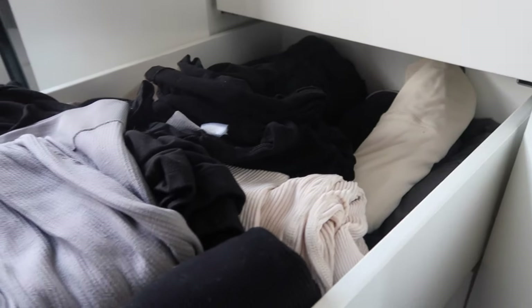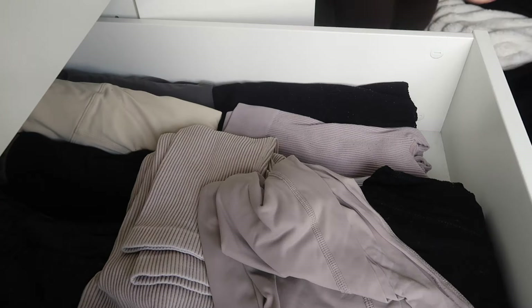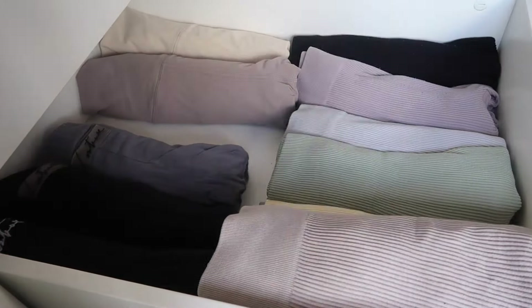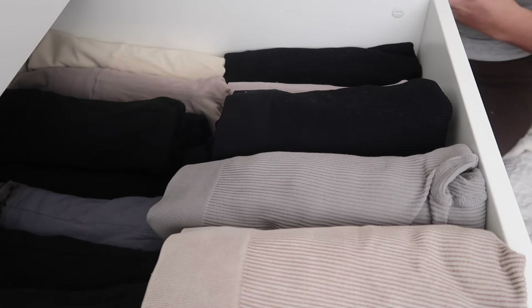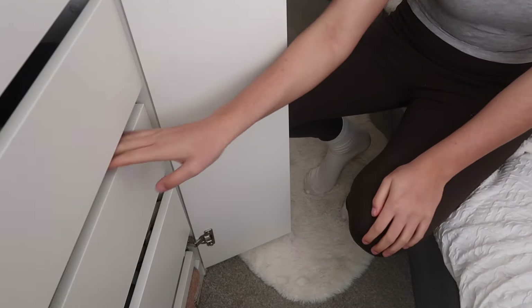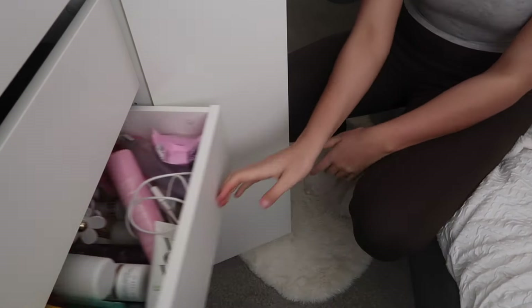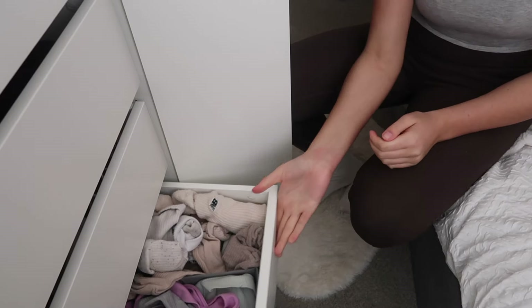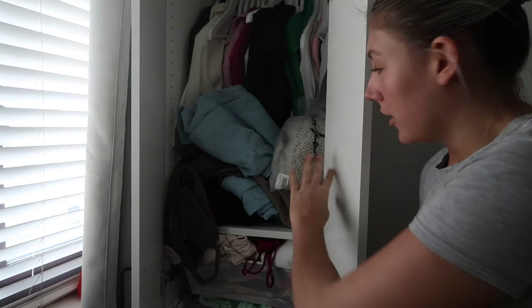The next job is leggings, and this shouldn't take me too long — I actually keep this drawer quite neat in general. Okay, that's the leggings done. The rest of this wardrobe still needs sorting, and then I've got the underwear and socks drawer to do next. Then we'll move on to the next wardrobe.